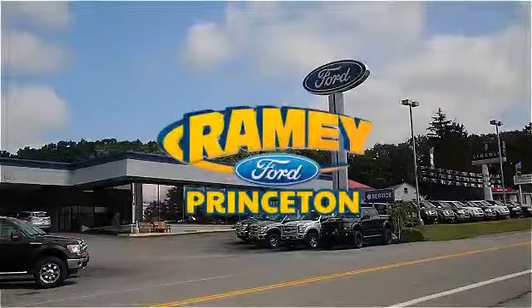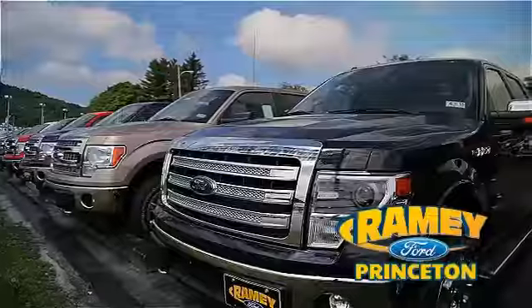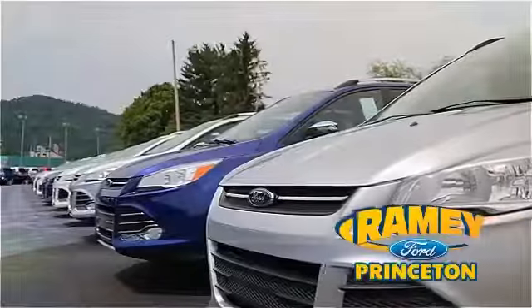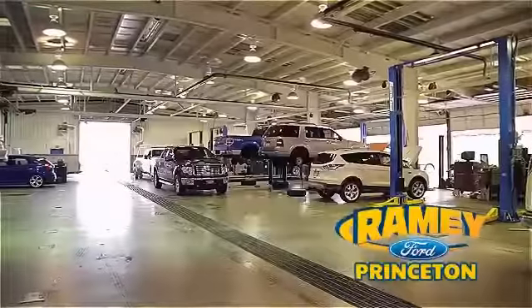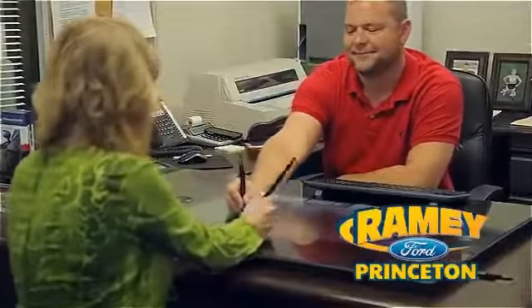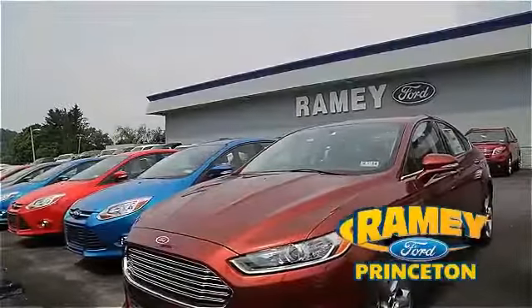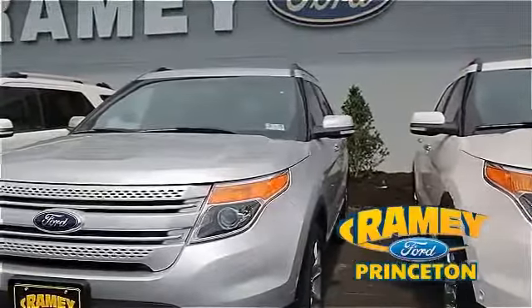At Ramey Ford in Princeton, we are proud of our commitment to customer satisfaction both before and after the sale. With 100% of our inventory having or being eligible for warranty, our customers never have to worry. With our award-winning service department on the job, you can trust your vehicles are in good hands. And our easy, hassle-free buying process is now easier than ever with our digital signature service. And if you can't find what you're looking for with our over 500 vehicles in stock, we will find it for you.